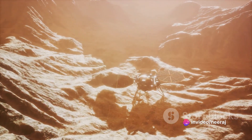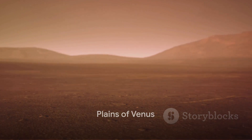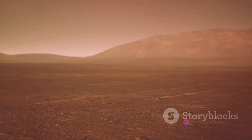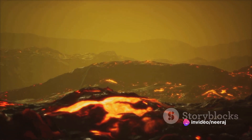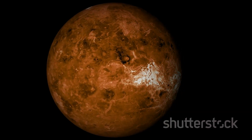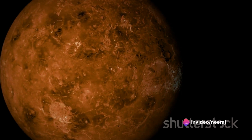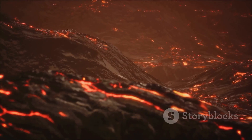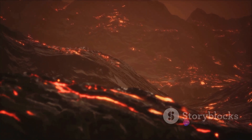Now let's dive into the fascinating details of the surface of Venus. Imagine a place where the ground beneath your feet is flat and smooth, stretching as far as the eye can see — welcome to the Plains of Venus. This vast expanse covers approximately 65 percent of Venus's surface, a landscape shaped by the planet's intense volcanic activity.